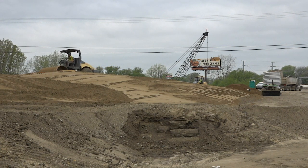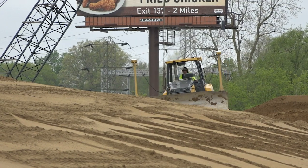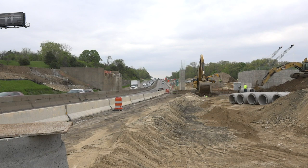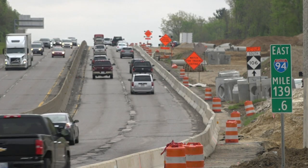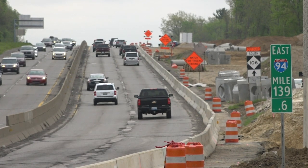We're doubling the footprint — widening I-94 from 70 feet wide to 140 feet wide. Currently two lanes each direction, we're going to expand that into a footprint that will allow for three lanes each direction with a merge weave lane, ultimately way out into the future.